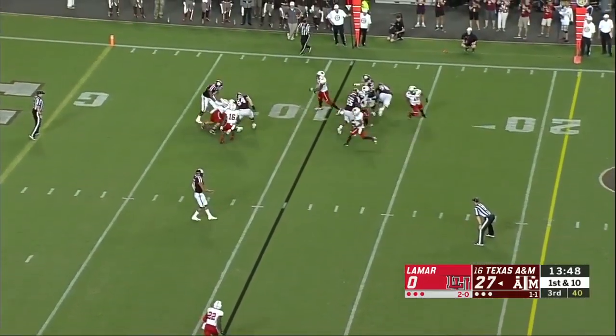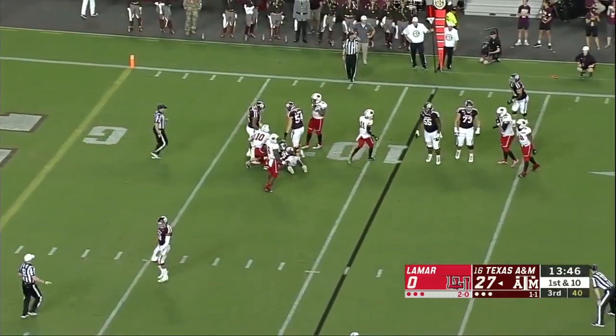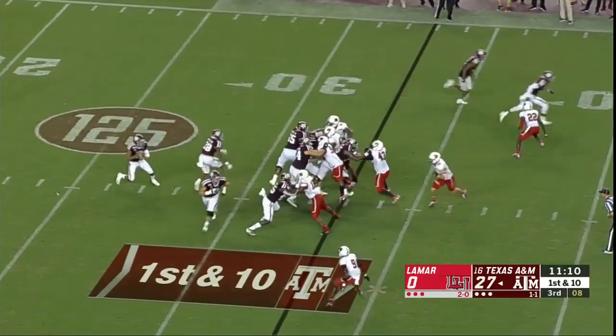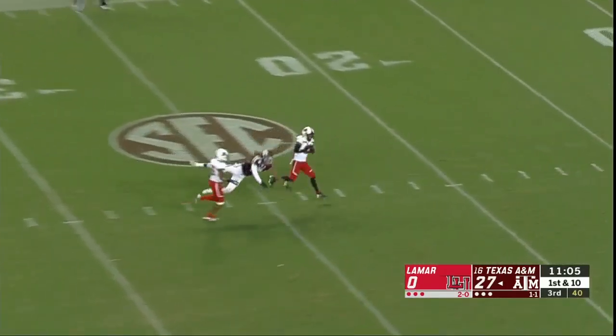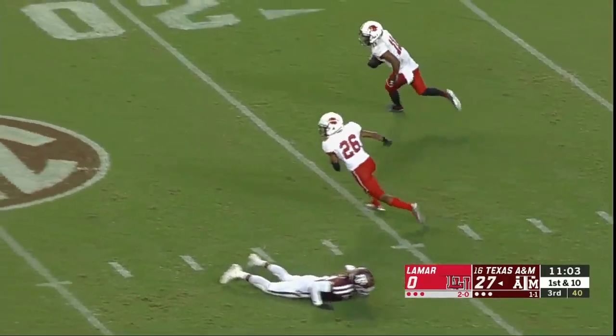Here's Kellen Mond starting the second half. Isaiah Spiller — Northwestern State. That's 17-14 in the second quarter. Mond takes a deep shot — he hasn't taken many tonight — and it's intercepted.